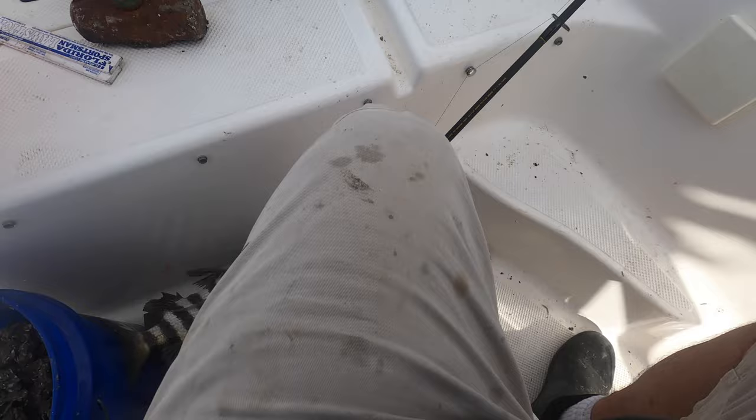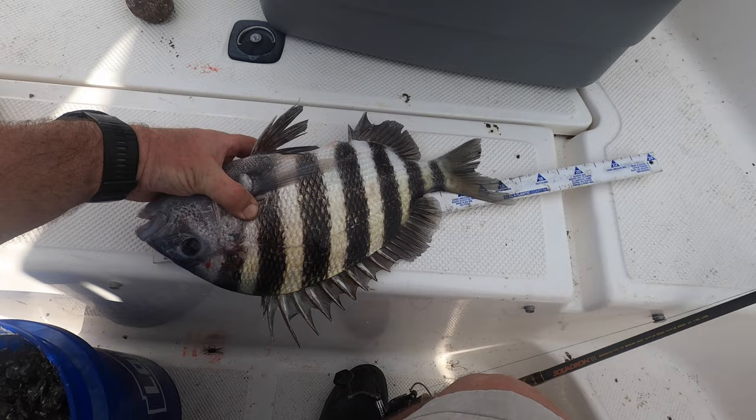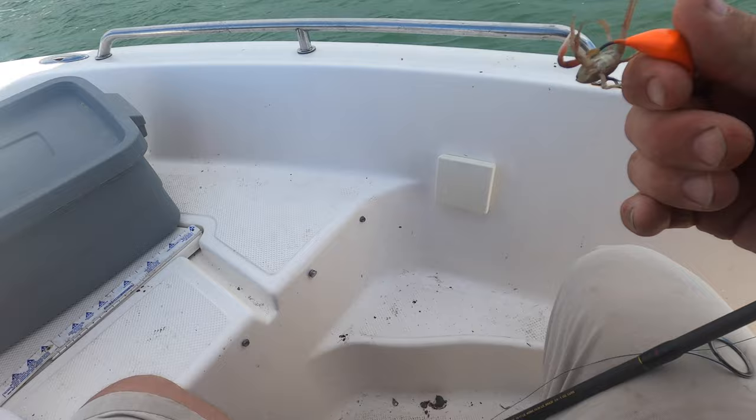Got the bottom sweeper deep in there — look at that, that's why we don't lift them over — oh, they split the bottom sweeper. About 16 and a half inches — that's a good one, nice. I've caught most of my fish on the sand fleas.